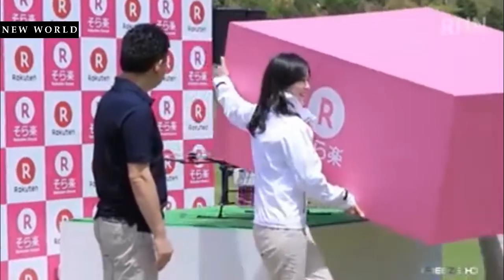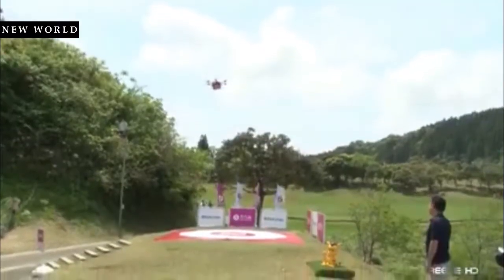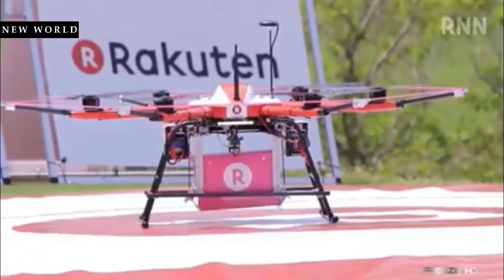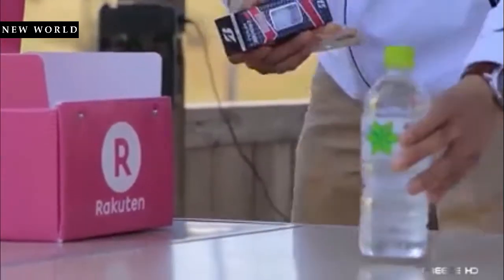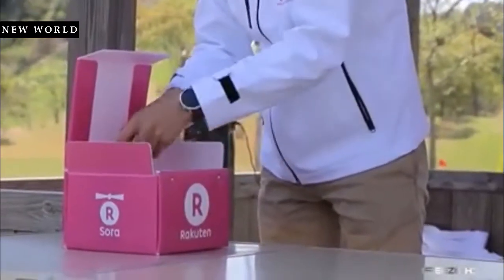Japan's Camel Golf Resort has recently tried out a new employee, sort of. During May 2016, golfers in need of extra golf balls had been delivered by drone. In a month-long trial, online shopping mega company Rakuten tried out this new delivery drone at the golf course, bringing not only new golf balls and other equipment to golfers, but also delivering drinks and snacks.